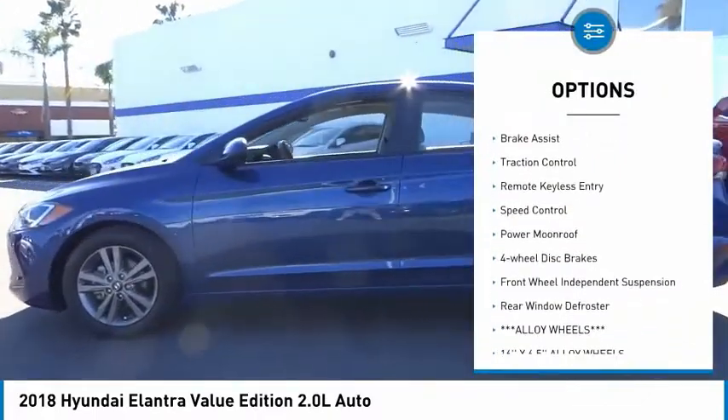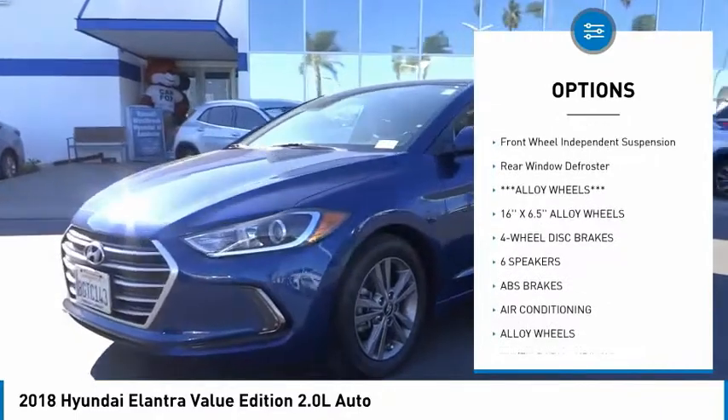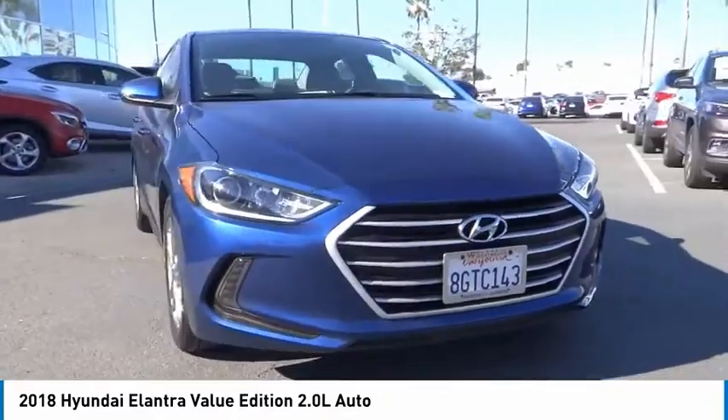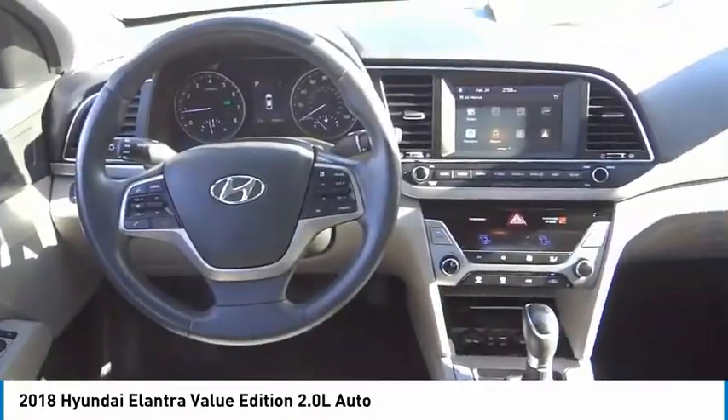Electronic stability control, alloy wheels, brake assist, traction control, remote keyless entry, speed control, power moonroof, 4-wheel disc brakes, front wheel independent suspension, rear window defroster.